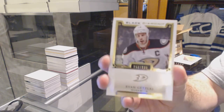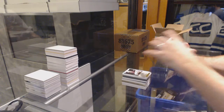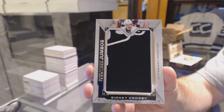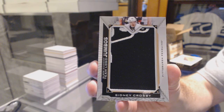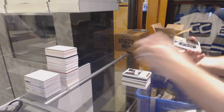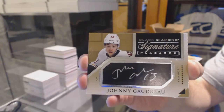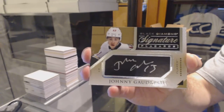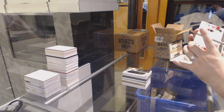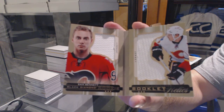We've got for the Anaheim Ducks, number 199, Ryan Getzlaff Base. For the Pittsburgh Penguins, we've got a Team Logo Jumbos — Sidney Crosby. For the Calgary Flames, Signature Placards — Johnny Gaudreau. For the Calgary Flames, number 299, Rookie Dual Jersey Booklet — Sam Bennett.